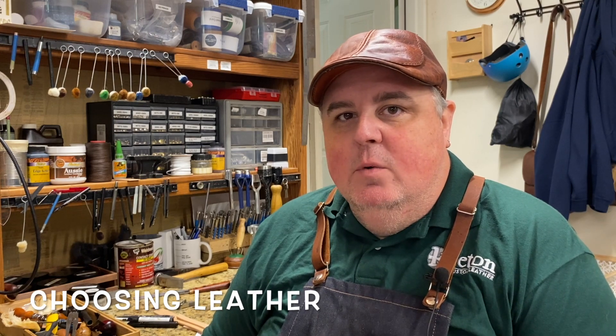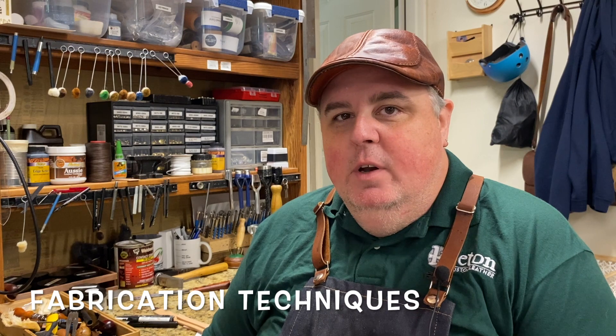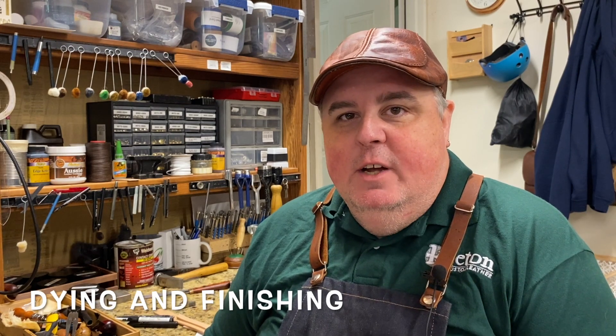We'll cover how to choose the right leather for the project you want to complete, the basic techniques for assembling your project, and how to hand sew it so you don't need to worry about having an expensive industrial machine. We'll also talk about how to dye your project, how to finish it, how to do the edges so they look more clean and professional, and how to care for your leather projects over time.